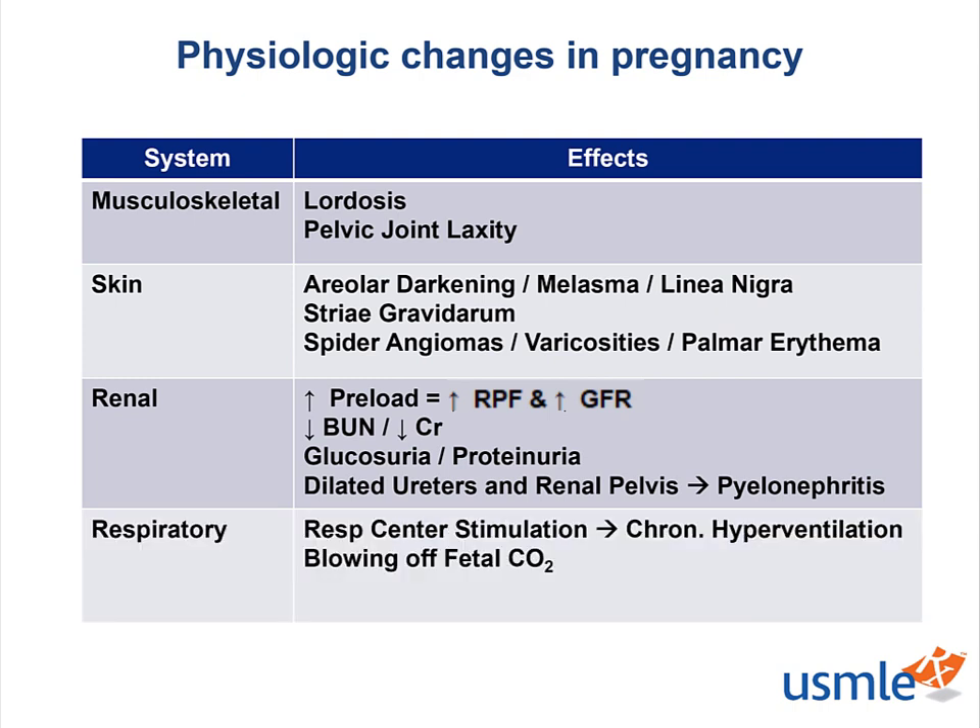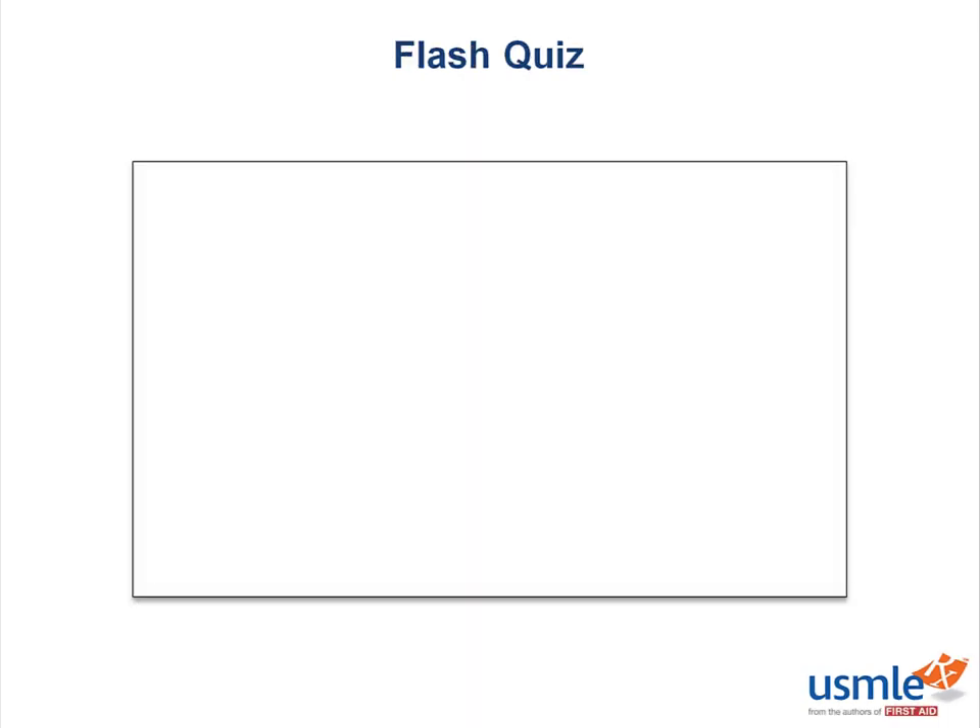The respiratory drive in a pregnant patient is elevated so that she is in a chronic mode of hyperventilation. This is in an effort to blow off the fetus's CO2 as well as her own.